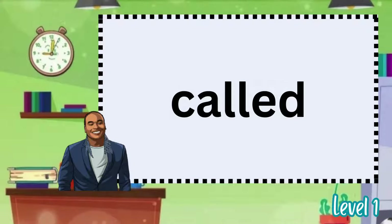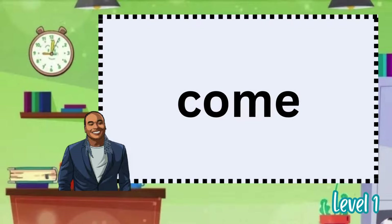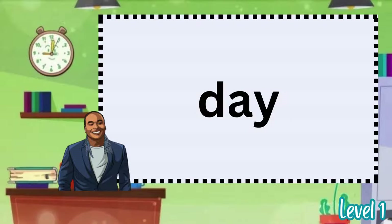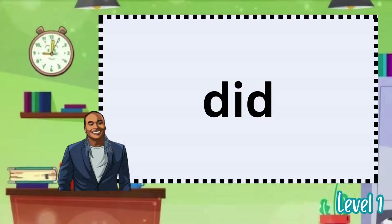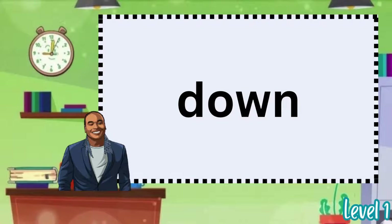Called. Can. Come. Could. They. Did. Do. Down.